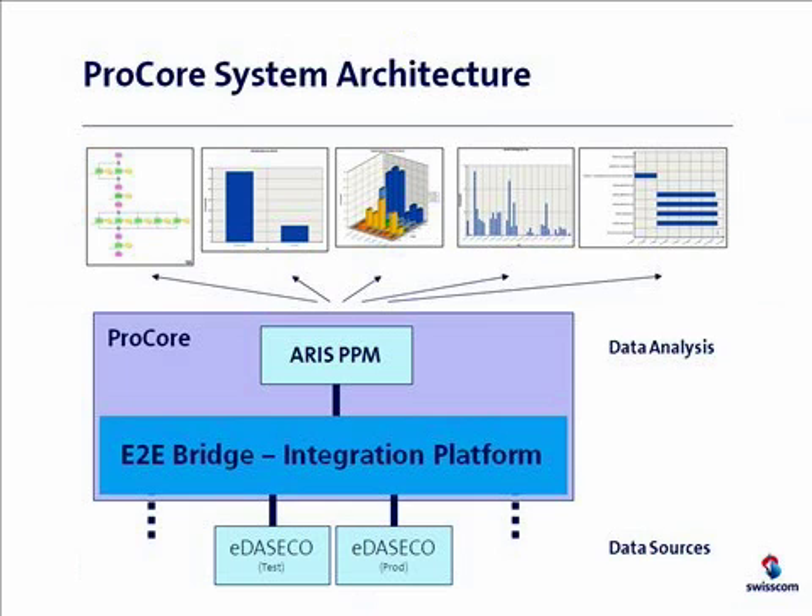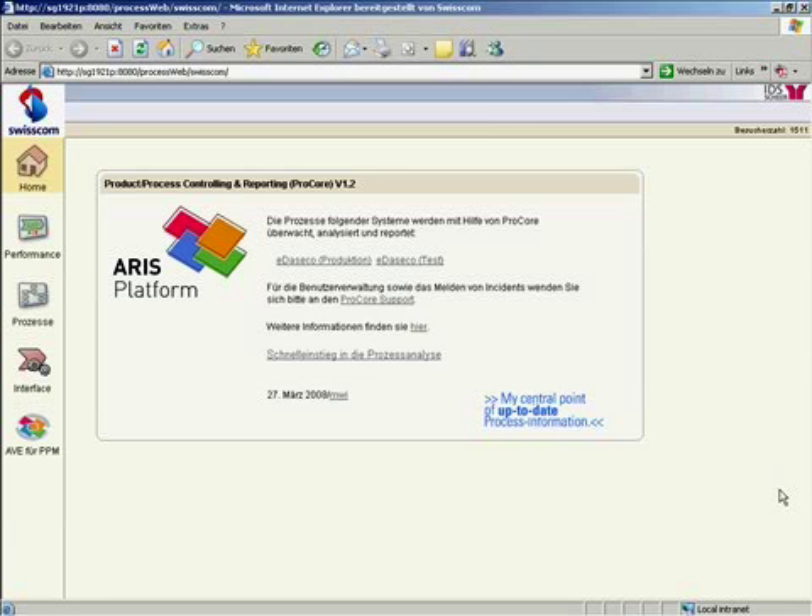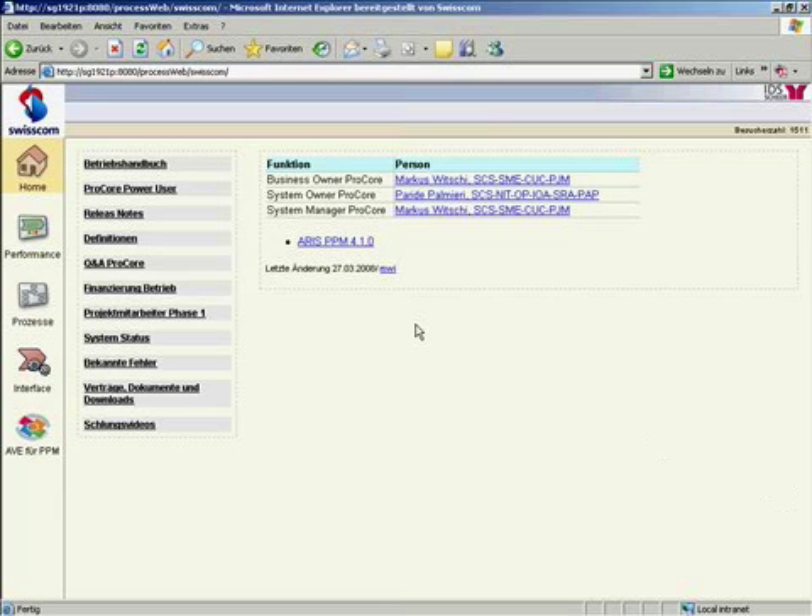Now let's have a look at the system as we use it every day. Everything is integrated into our intranet, including all information around the project. This was a key requirement from management, as it is always difficult to find all relevant information around a particular project readily available in one place. That's what we see here. A lot of the information is of course confidential and I can't show it in a lot of detail, but at least you can see the context of how we use the information.